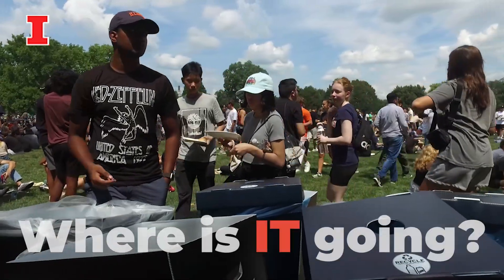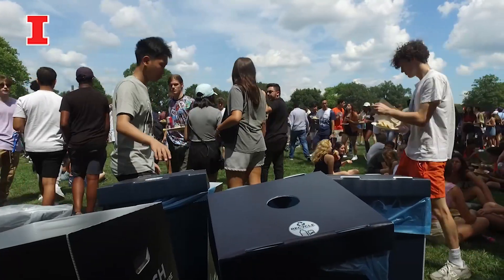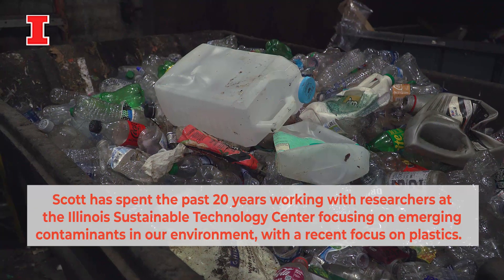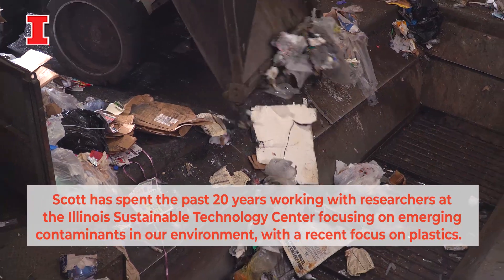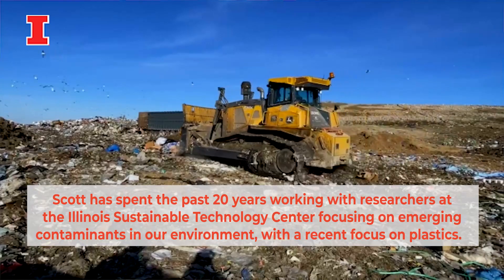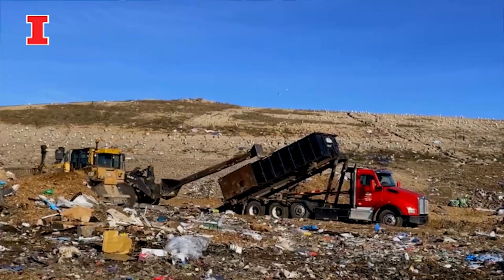In the realm of pollution prevention, you really want source reduction. We don't want to put these things in our landfills in the first place. But even having said that, if tomorrow we come up with a new material and there's no more plastic out there, we still have hundreds of landfills in the state of Illinois alone that we believe will slowly be diffusing plastic into our environment.